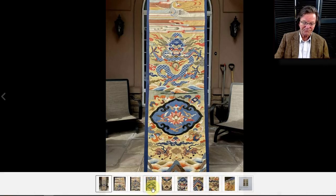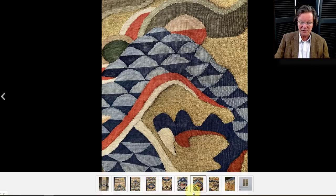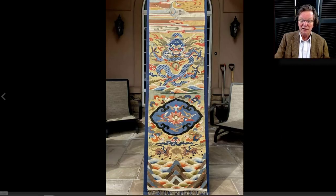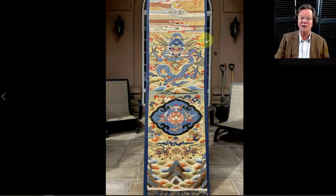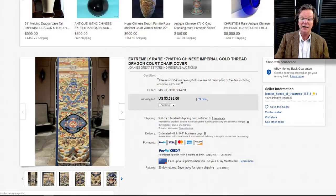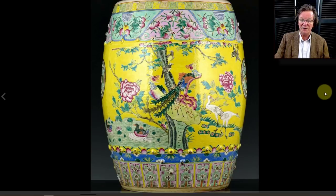Then there was the kesi throne-back or chair-back cover — a nice one done in the Ming style, though I think it's a little later. It has the big black lotus ruyi-head cartouche, waves, and all the other typical business. It ended up selling for $3,385 — not a bad price. The workmanship is very good even if it's not quite 18th or 19th century.